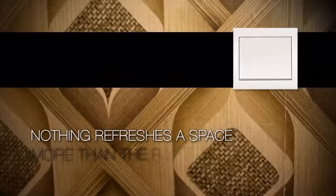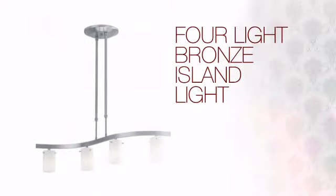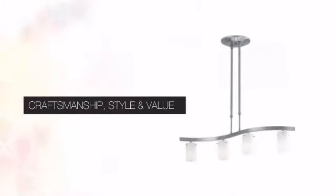Nothing refreshes a space more than the right lighting. Create the design of your dreams with this light. This design can bring your vision to life with expert craftsmanship, unique style and great value.